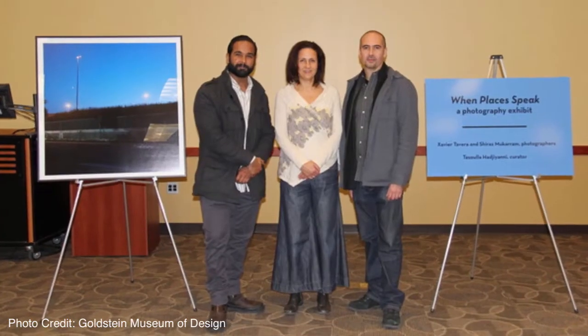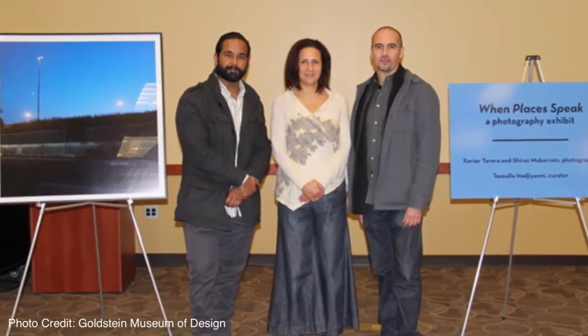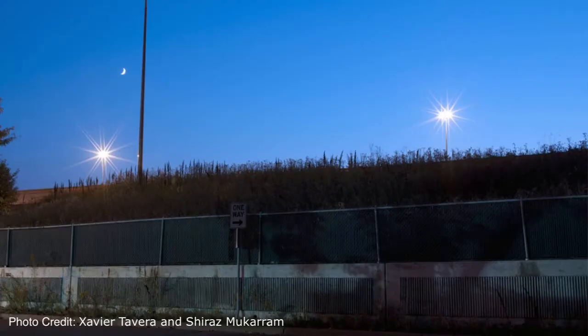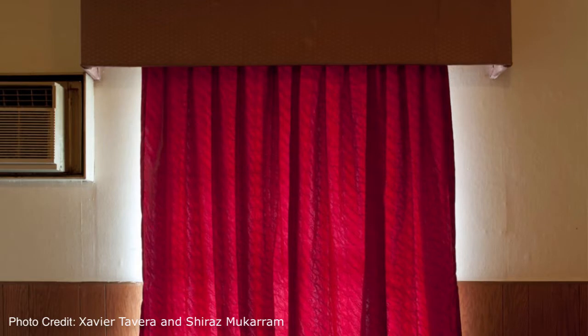When Places Speak is our next exhibition here, which is going to be a really thought-provoking exhibition. We're working with a faculty member from the Interior Design Department who has been doing a study about how design and designers can help combat sex trafficking. She has a beautiful series of photographs designed to spark thoughts about how designers can help combat social problems and how design can be a tool for social justice.